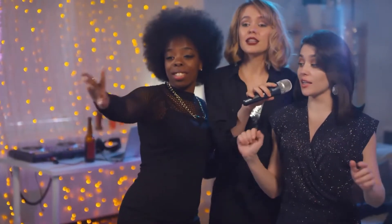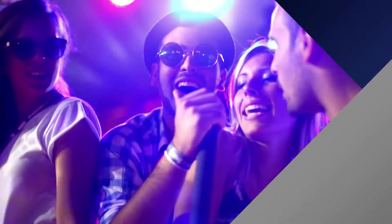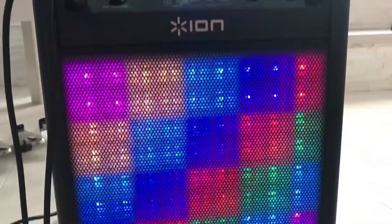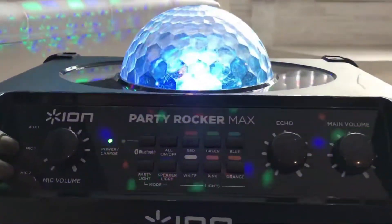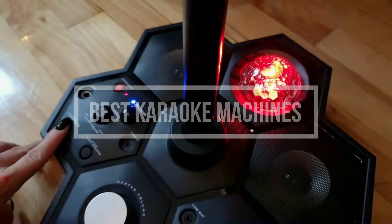Whether you are singing with your friends at a house party or just feeling like testing your vocals, karaoke will always be a lot of fun. Finding the right equipment to do karaoke can be troublesome. In this video, we are here to take that trouble away from you. Today, we are going to show you guys 5 of the best karaoke machines you can buy right now.